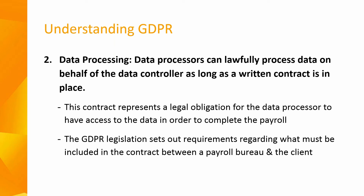Next is data processing. Where a business processes their payroll in-house, they are both the data controller and the data processor. Where a business outsources their payroll to an accountant or payroll bureau, the bureau is the data processor and the employer is the data controller. The payroll data processor can lawfully process data on behalf of a client as long as there is a written contract in place between the payroll bureau and the client. Data processors must only process data as per the written instruction of their client, hence a comprehensive contract is of the utmost importance.